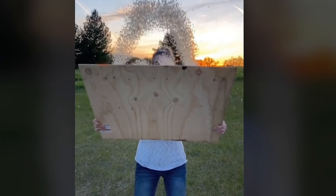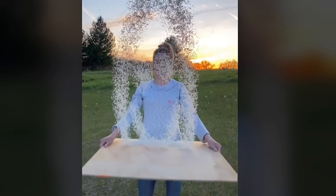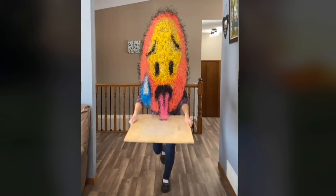This girl has been making rice art for over three years. This is her first creation, and this is what she's able to do now.